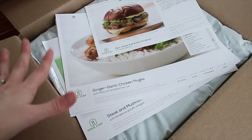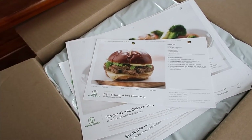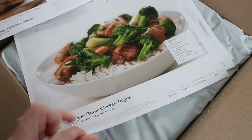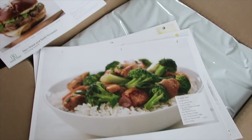I know some of you have been ordering and letting me know how much you've been loving it. Every single week they have a different menu for you to choose from. So this is how everything comes — and before I show you, I do want to let you guys know that there is a link in the description bar for a great discount. What I got this week was three dinners: ginger garlic chicken thighs, chicken, and steak and mushroom melt on pretzel buns.